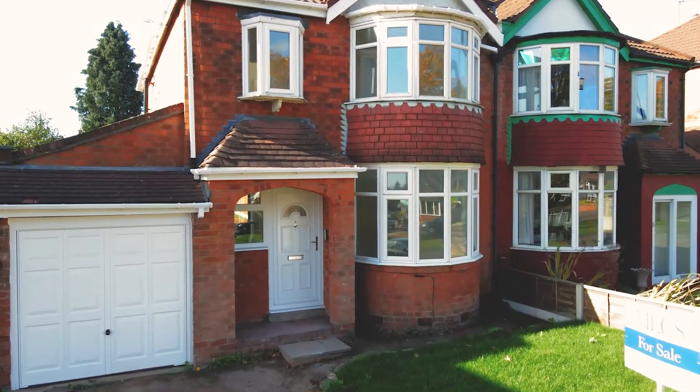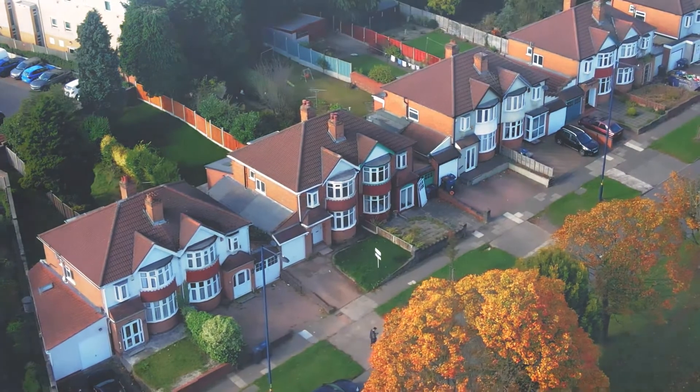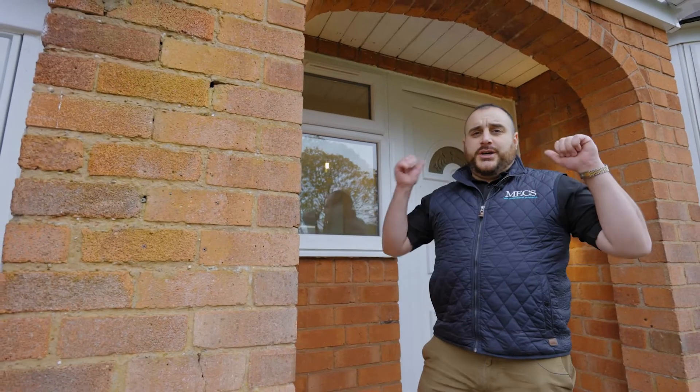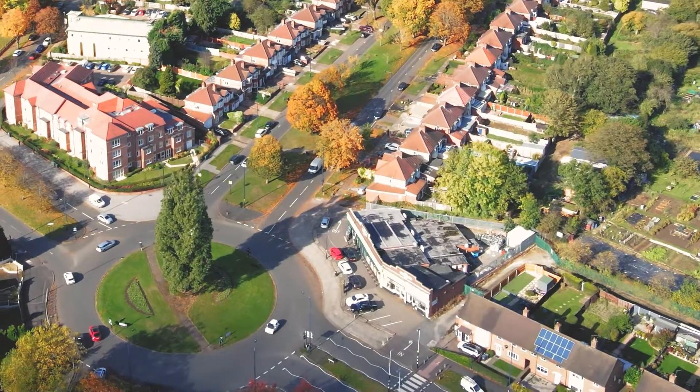This is 145 Wolverhampton Road South, B32 postcode, coming under Quinton. It's a traditional 1930s semi-detached property with three bedrooms and a garage on the side. It's been extended at the rear, and the property is on the border of Harbourne.